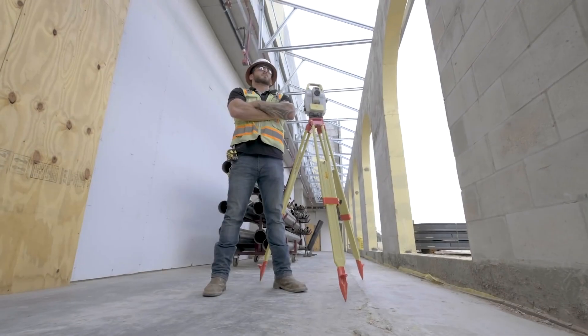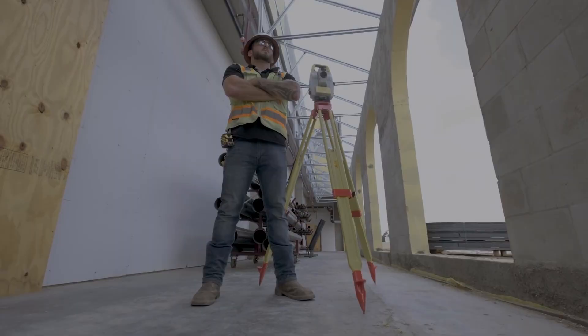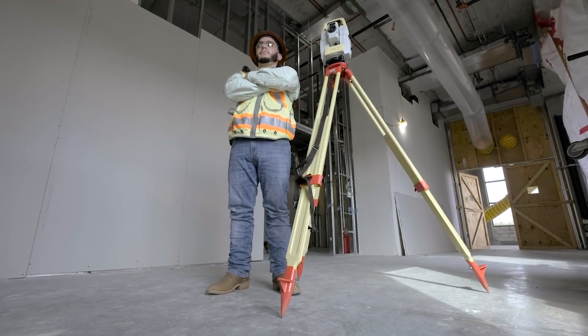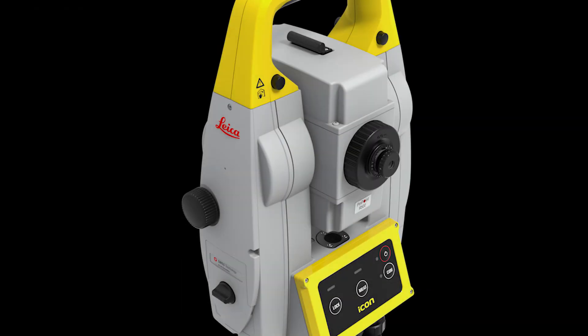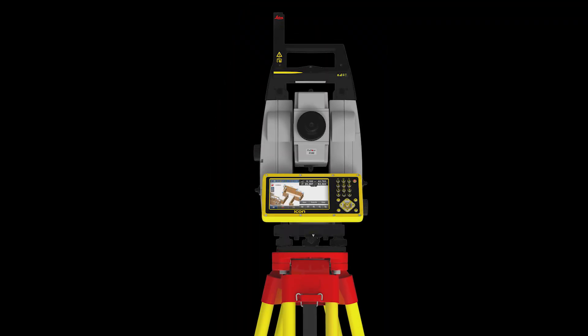More and more companies are embracing digitalization with the help of Leica Icon Construction Total Stations for the layout of building elements and internal fit-out, due to proven financial and time benefits.